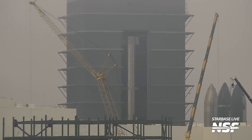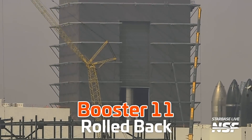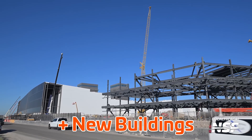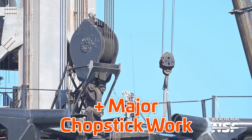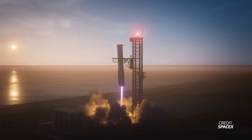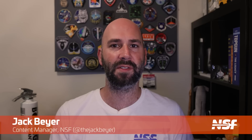It's been another hectic week of preparations at Starbase for Flight 4. Booster 11 was rolled back to the production site for final work ahead of its launch. New buildings are springing up around the site like weeds, and there's been major ongoing upgrades conducted on the chopsticks ahead of their first catch attempt, potentially as soon as Flight 5. Howdy Star fans, I'm Jack Beyer for NSF and this is your Starbase Update.